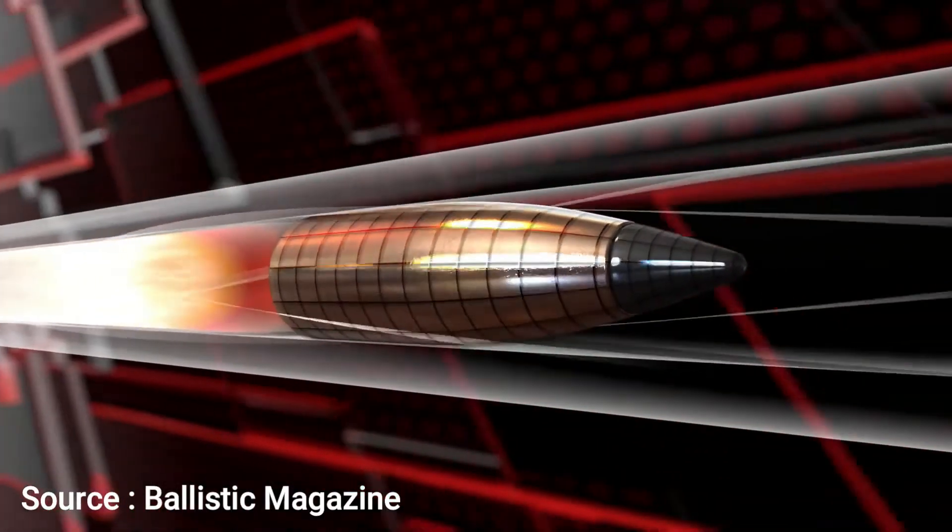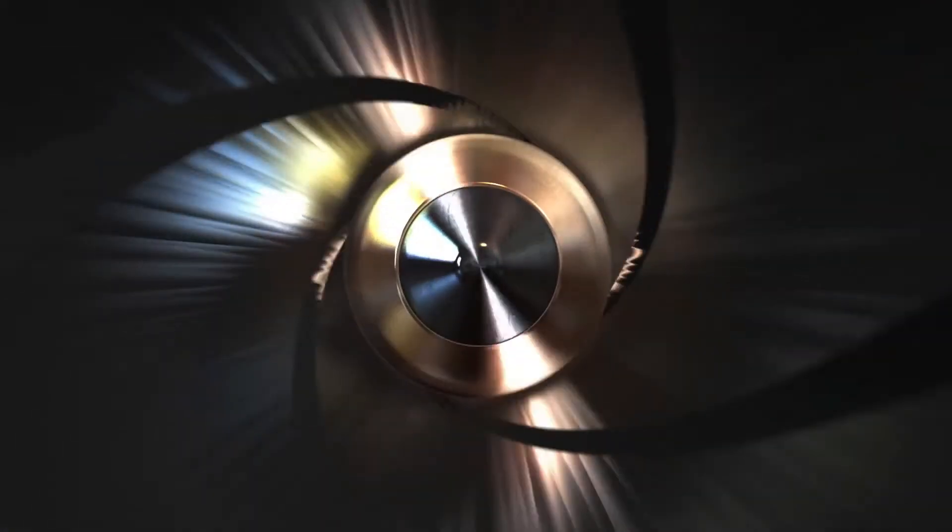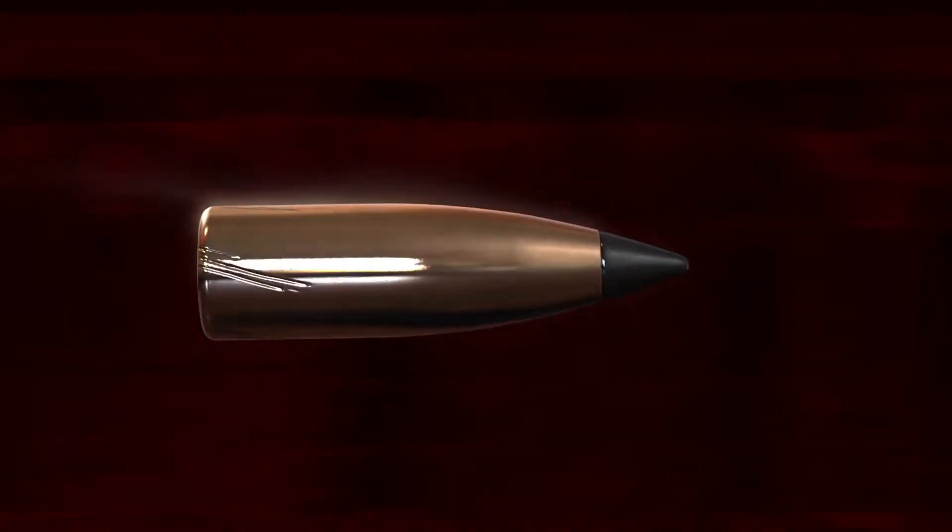After the first second in the air, the bullet will then fall an additional 9.8 meters per second for every second it is still traveling. This means that the longer the bullet travels through the air, the faster and further it will fall after each additional second in transit.